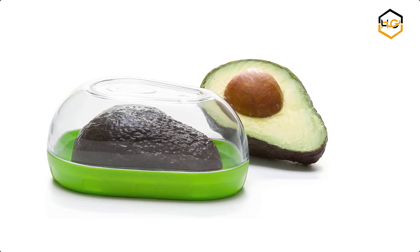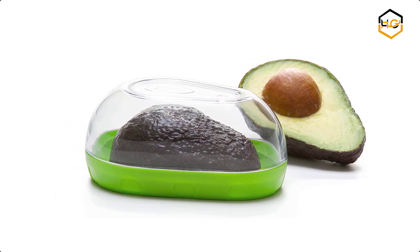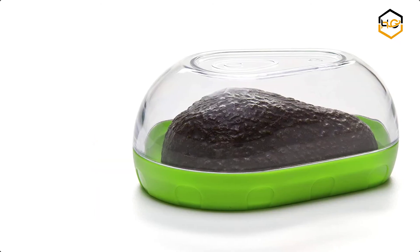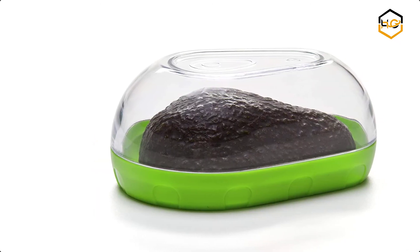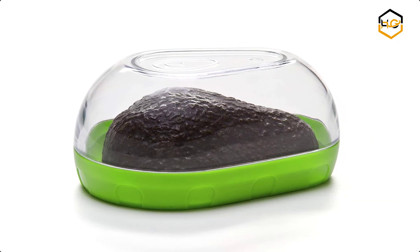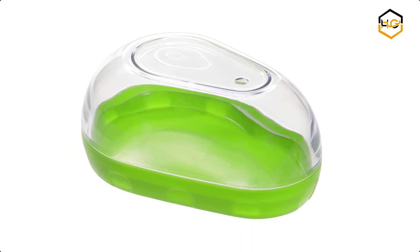At number two, we have the Progressive avocado keeper. Avocados make delicious additions to many dishes, but it's use it or lose it. With this handy avocado keeper, there's no need to waste unused halves — simply store the avocado cut side down to preserve it for future use. The avocado keeper is stackable, features a snap-on clear lid, and is dishwasher safe for easy, convenient cleaning.